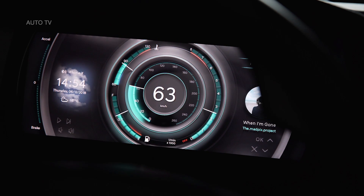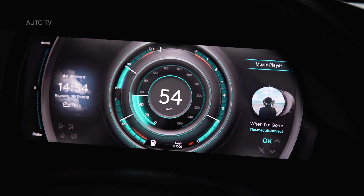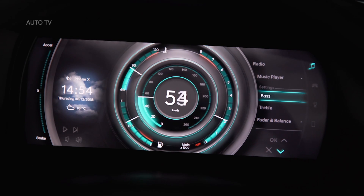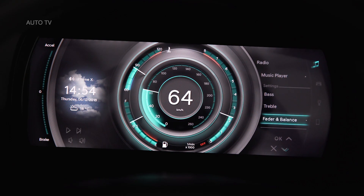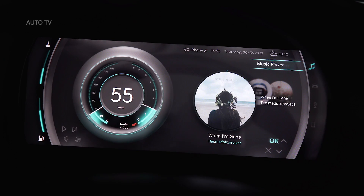Only the most relevant information is displayed, such as speed limit. To put the technologies to the test, Hyundai conducted a driver distraction study with the Würzburg Institute for Traffic Science to evaluate the new cockpit's usability while driving.